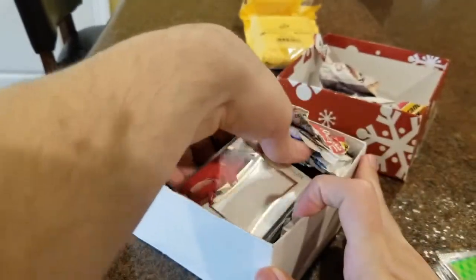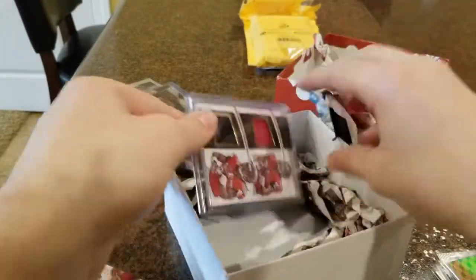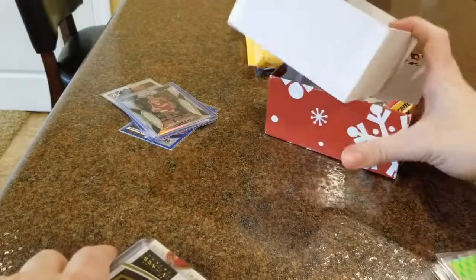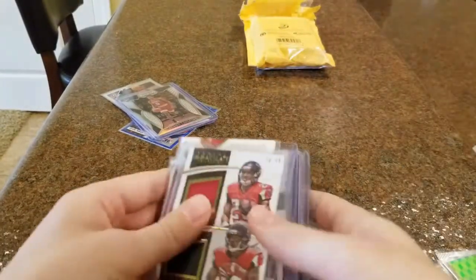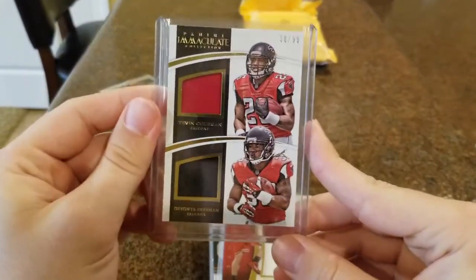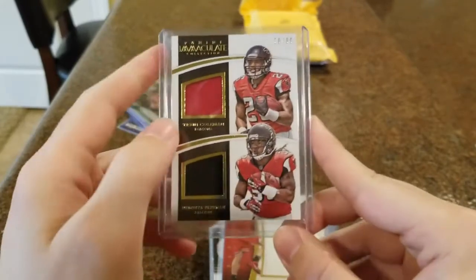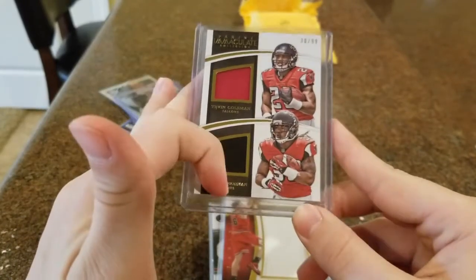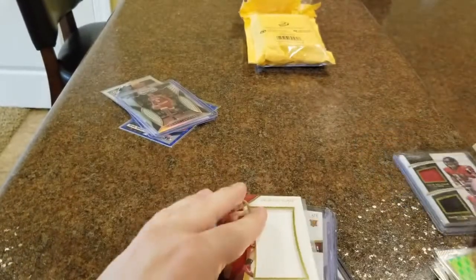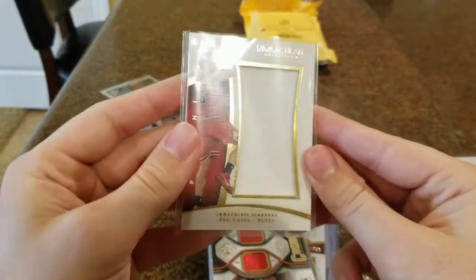Now we get to some more hits — by hits I mean jersey cards, autographs, things like that. First we got a Panini Immaculate Collection — it's a little dual jersey here. We got Tevin Coleman, now with the 49ers, and Devontae Freeman, when they were both Falcons teammates. That's a nice-looking card right there.